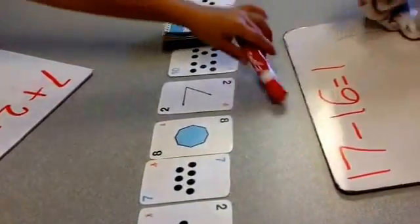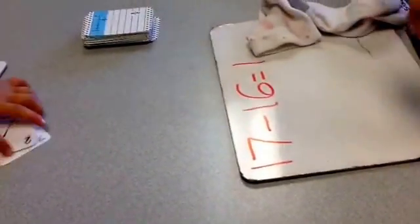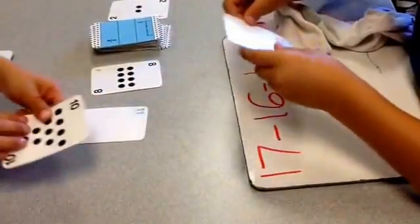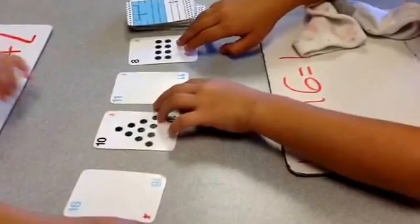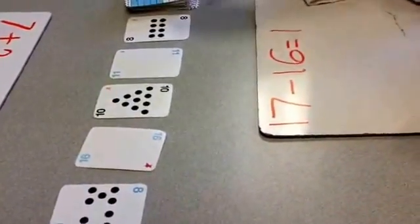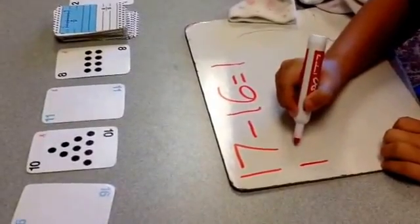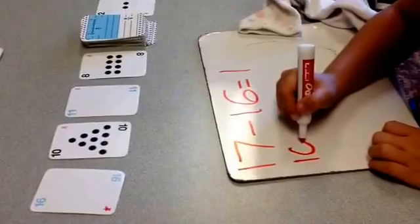You can even use three numbers if you want to. If there's no other ways, clear the deck and take out five new cards and one target card. All right, it's Raelynn's turn. Let's take a look at this. Is there any way to get an answer of two?